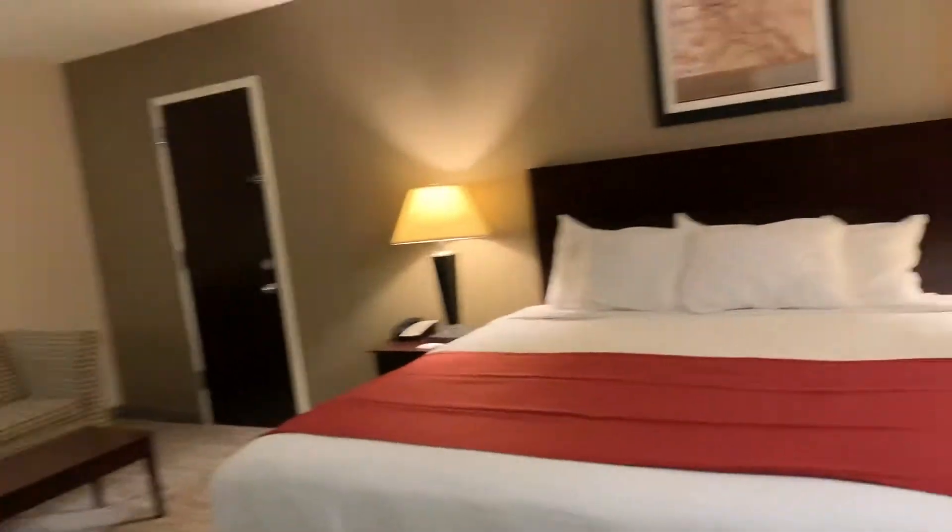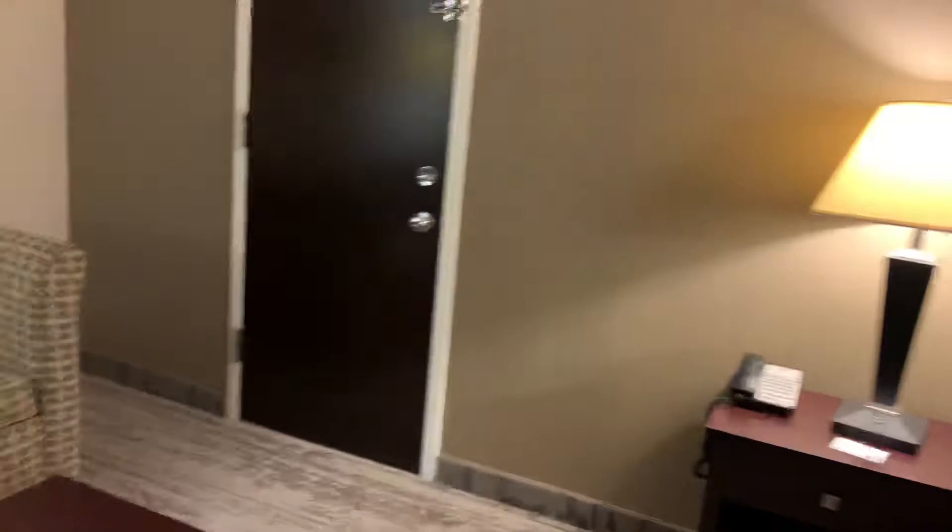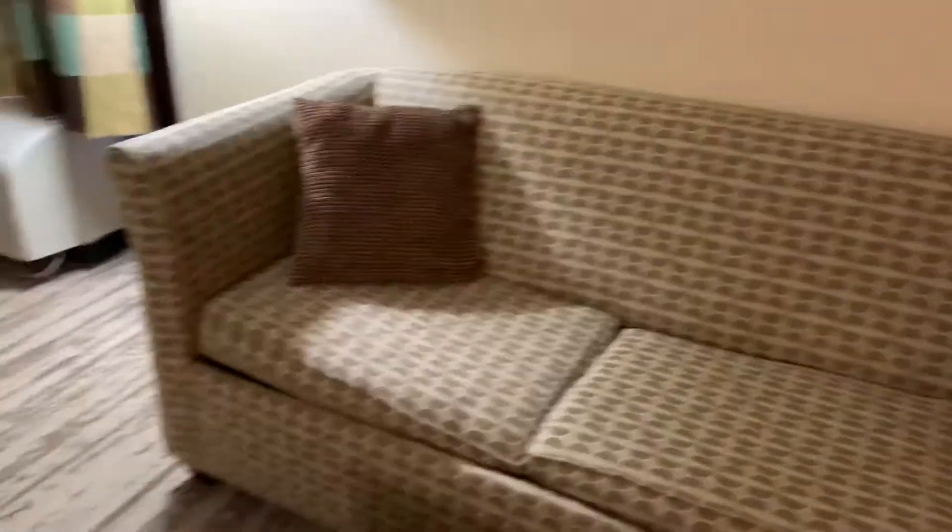I love this big open space, and that nice headboard. They have a microwave and fridge. So like I said, a little basic room, but a nice big open area here for a living area.